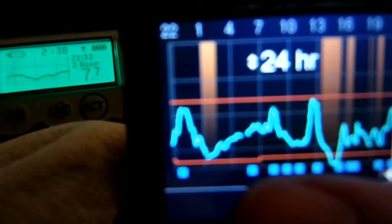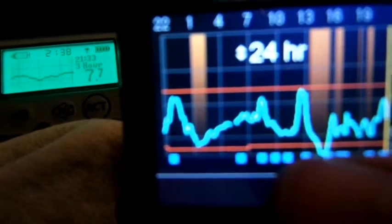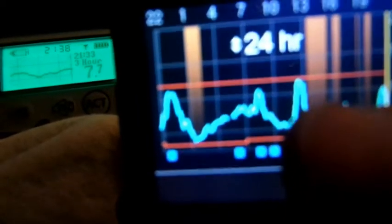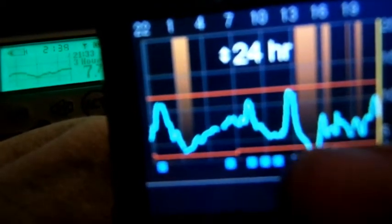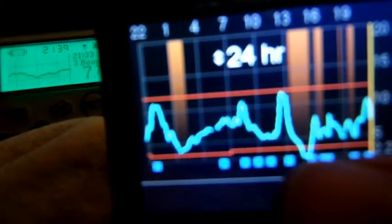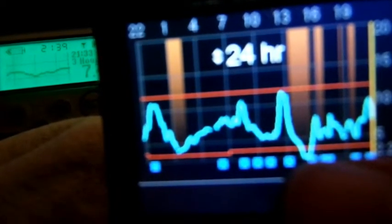I had my bolus for breakfast there. But as you can see, again at lunchtime I over-bolused, causing a drop, and the suspending basal here wasn't enough to prevent the drop. I'm learning that when you over-bolus, the missed basal doesn't work.